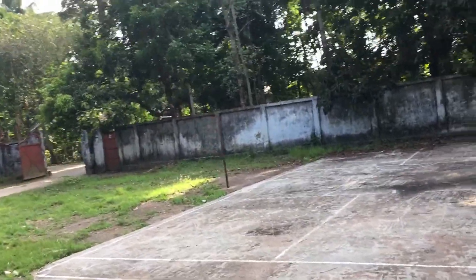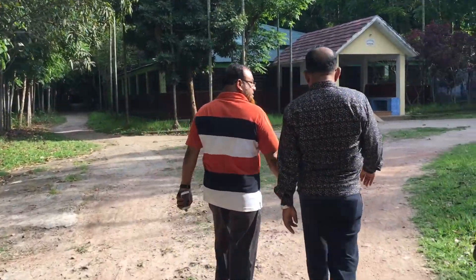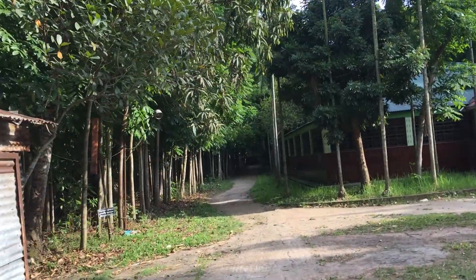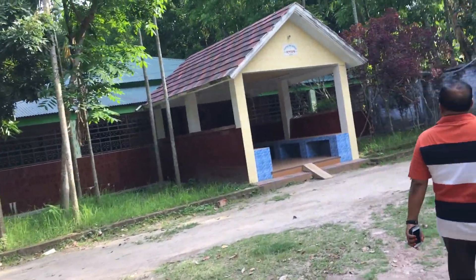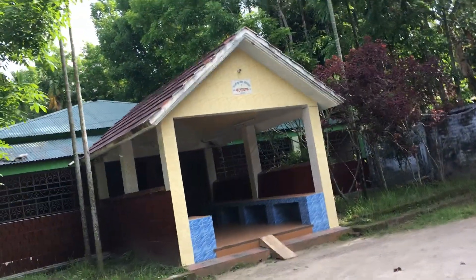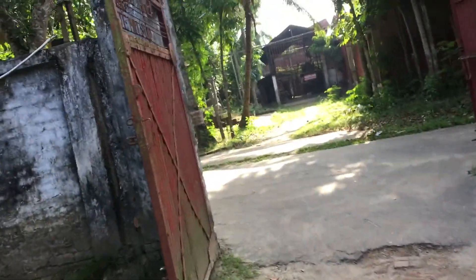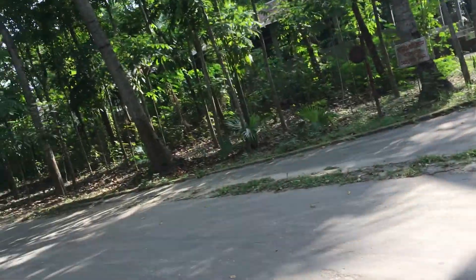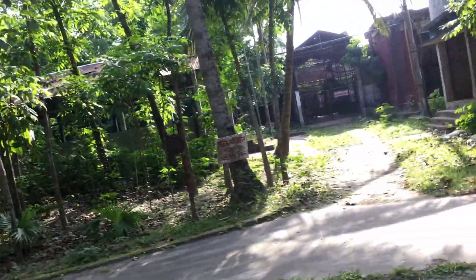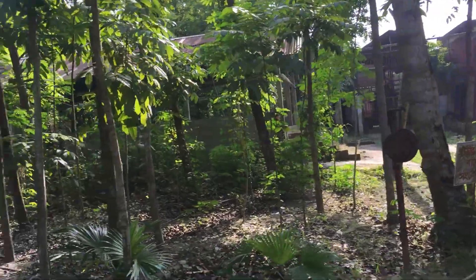That's a badminton court. This is a mini auditorium where they hold the cultural functions. And over there is the power station.